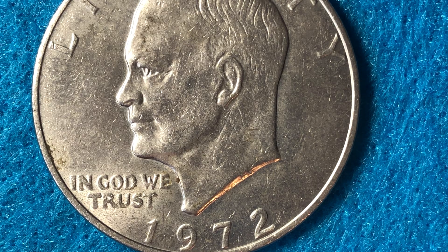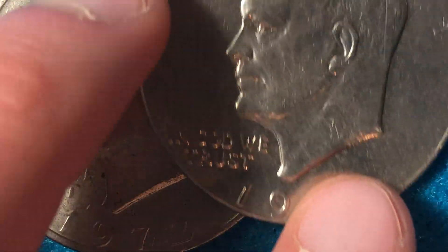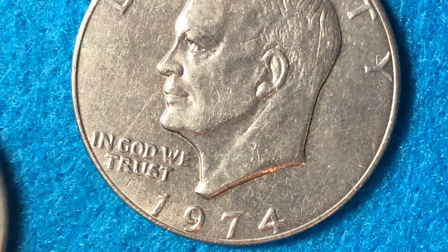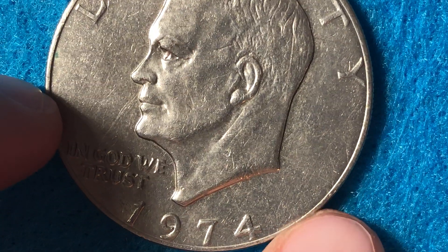There are no 1973s in this collection because 1973 Eisenhower dollars were made for sets only — the Mint sold them directly to coin collectors for more than face value, so they weren't put out to the general population for circulation. The mintage was just 1 million 769 thousand, compared to 75 million for 1972. Then in 1974 we bounce right back up to 27 million 366 thousand for the no mint mark Eisenhower dollar.